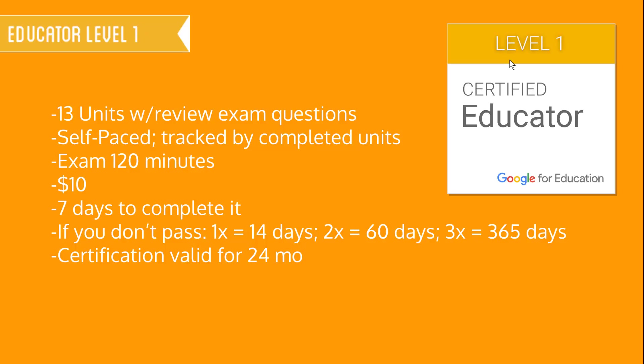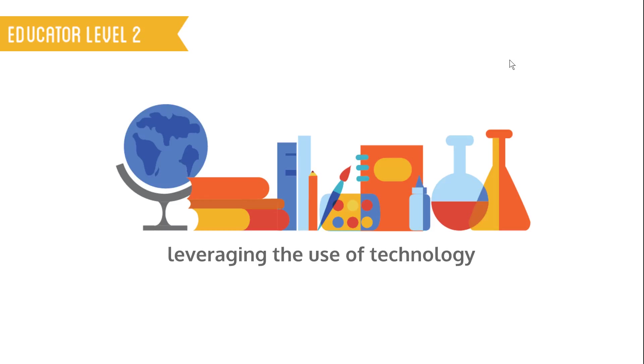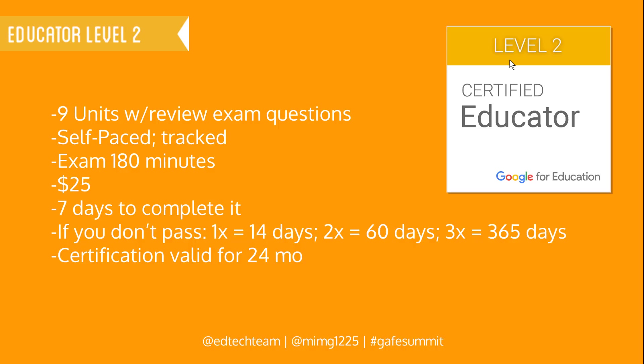I took it and I passed it and I was so excited that I was motivated enough to try for educator level two, which is all about leveraging the use of technology in your pedagogy. This particular certification was only nine units with review and exam questions, self-paced just like before.